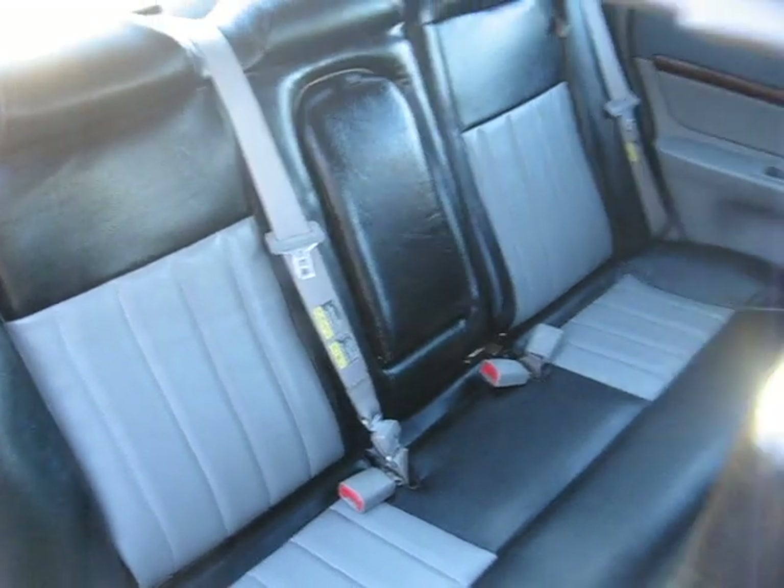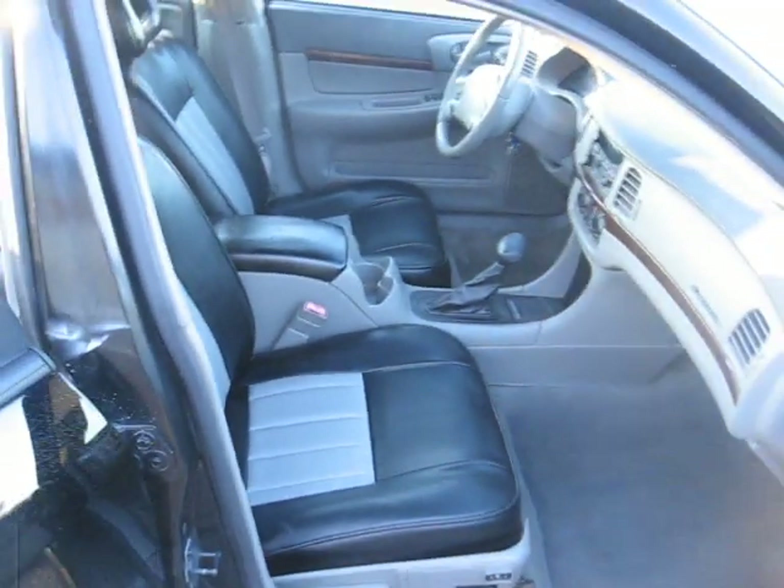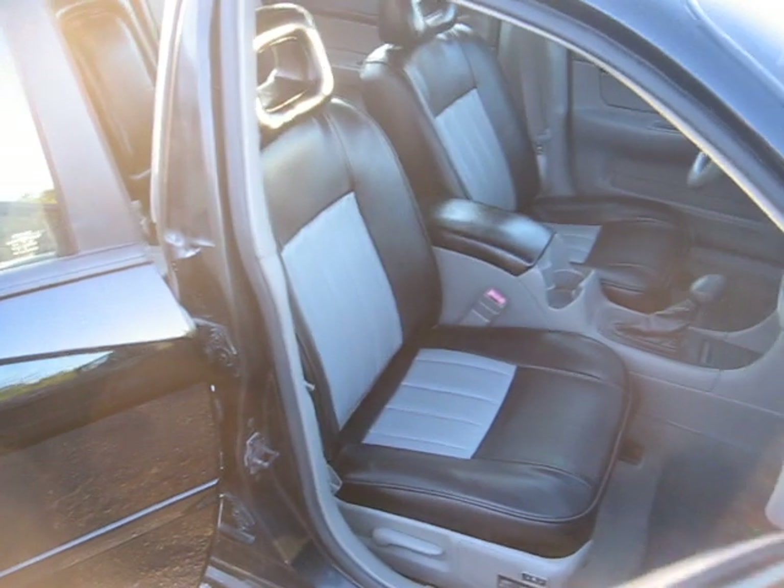Back seats, front seats — that's all we did on this one, the back and front seats. Everything else is original.